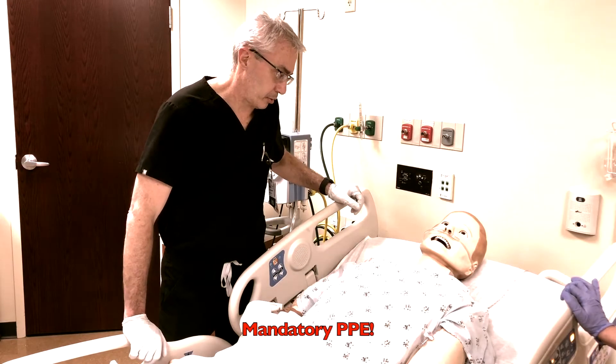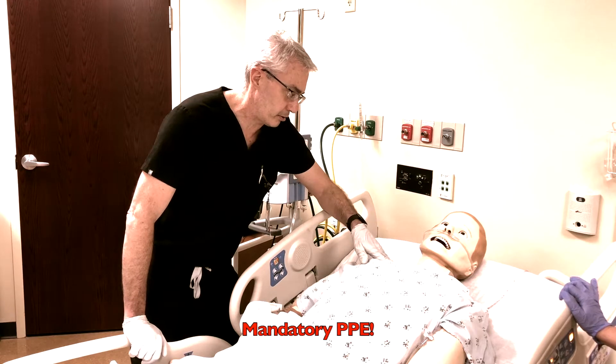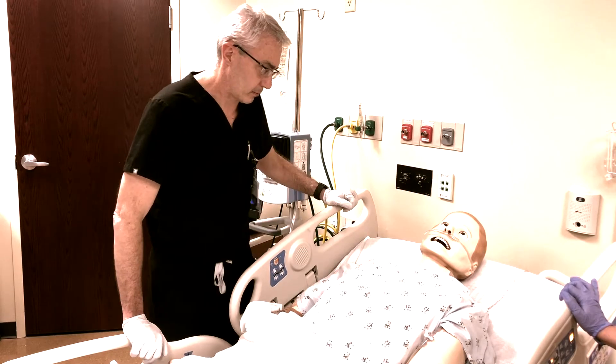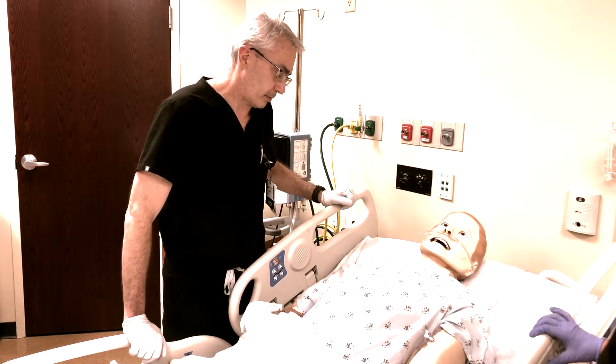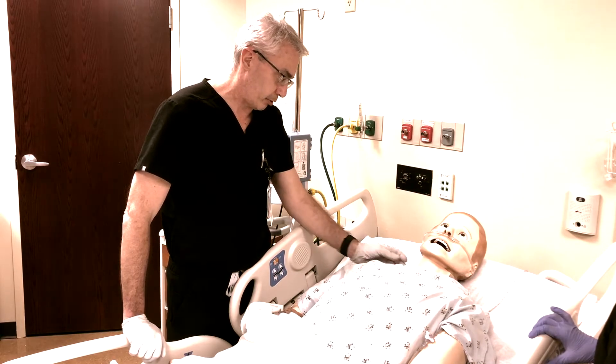Mr. Waters, Dr. Olson here. Sounds like you're doing a lot worse and not feeling as well with your breathing. Can you tell me how you're doing? I can't breathe. I feel like I'm going to die. All right, sir. The best thing that we can do to help take care of you and keep you safe is to put you on the ventilator and breathe with the machine.